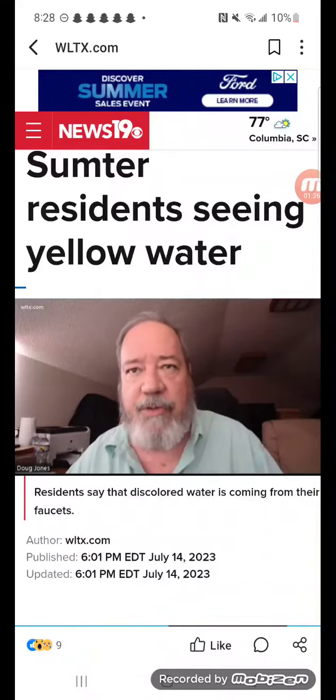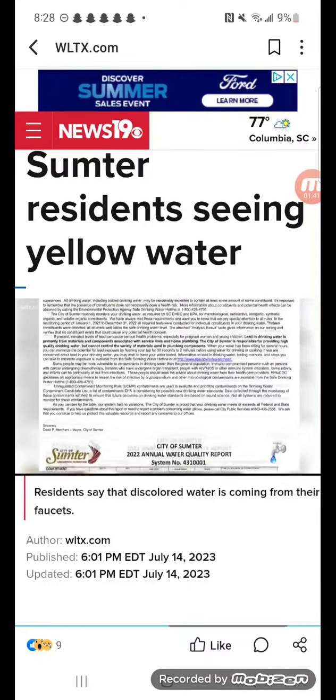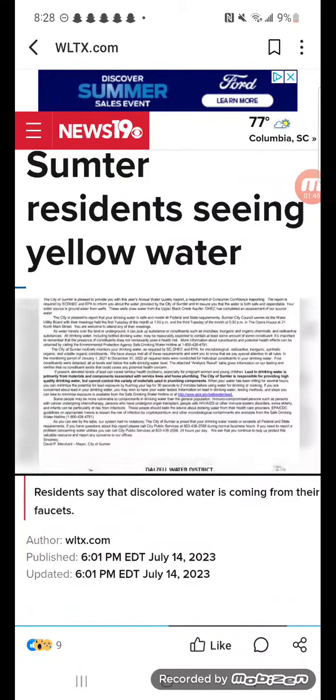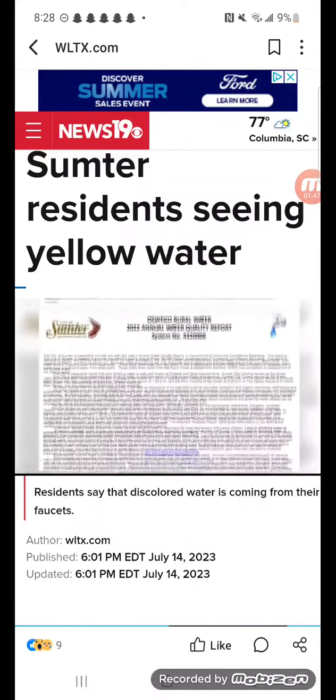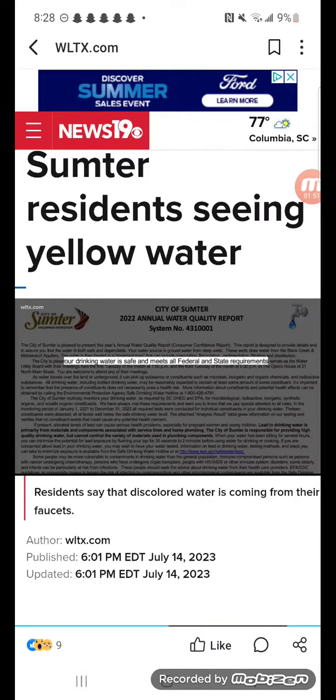How could a city of our size not be able to overcome iron in the water? The city says it has installed automatic blow-off valves in areas where this red water is a common occurrence, and it flushes fire hydrants to reduce the chance of iron depositing in the water lines. The city does conduct a water quality report each year and says while the water can pick up substances like inorganic or organic chemicals, the drinking water is safe and meets all federal requirements.